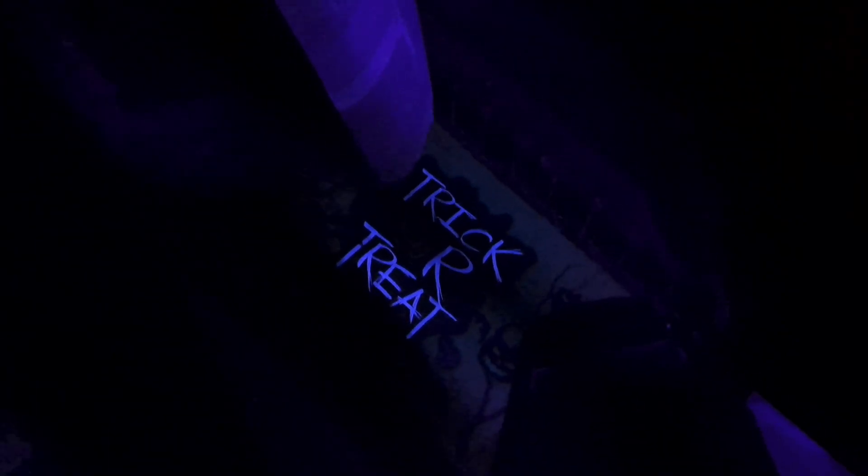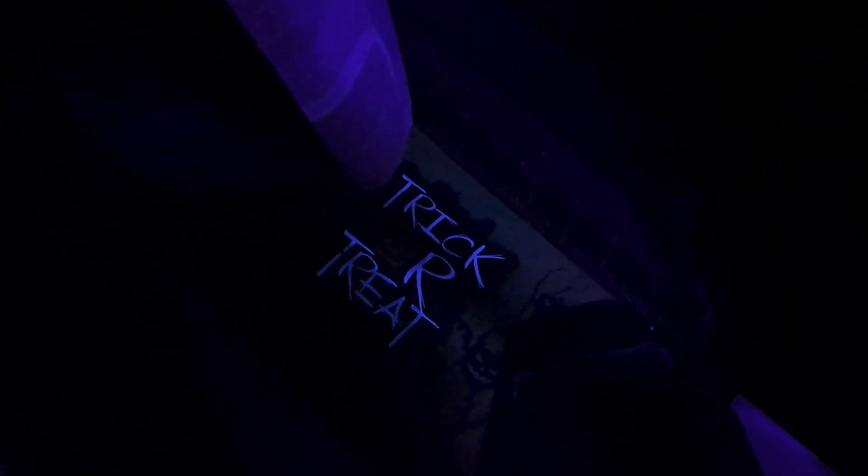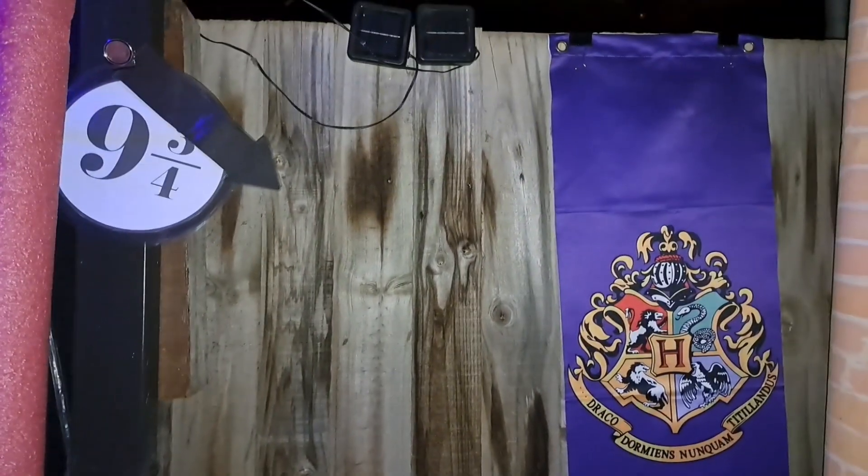I did steal this idea from a commercial haunt in America that was on YouTube. Good news — my trick-or-treat doormat is UV reactive. So now we are at the entrance to Hogwarts, Platform Nine and Three Quarters.